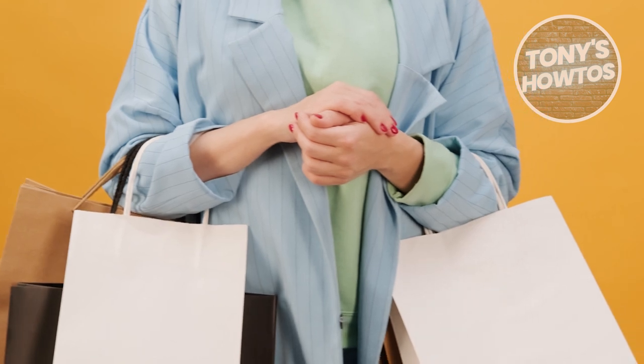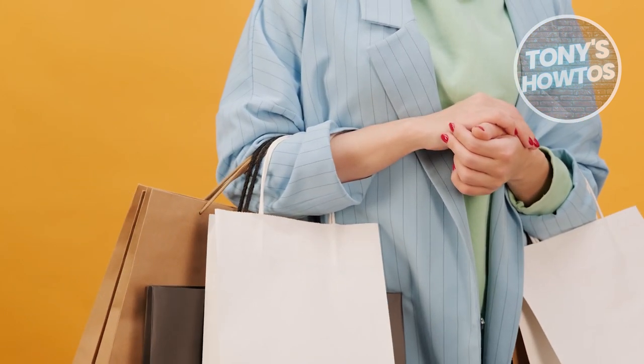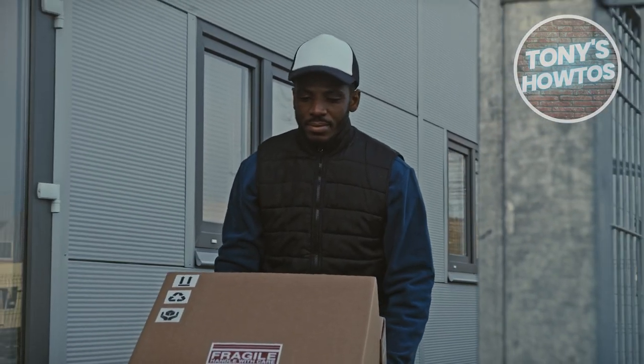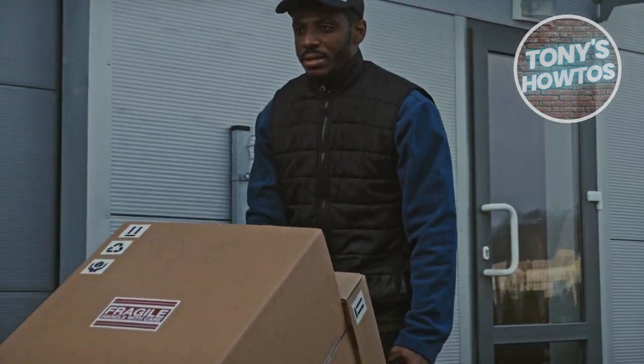If penny items continue to elude you and you can't find one, don't lose heart. Sometimes focusing on scoring overall good deals can be just as rewarding. A generally discounted item that fits your needs is a win in itself.